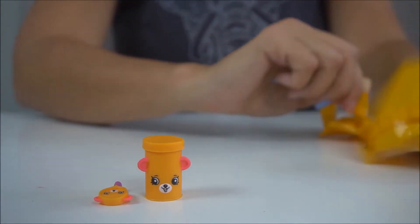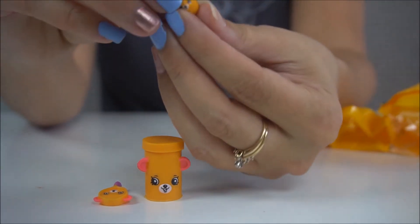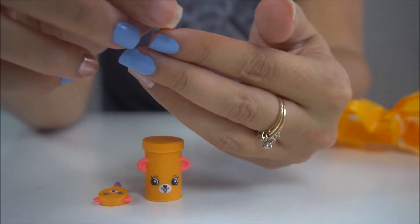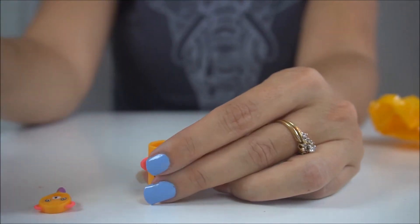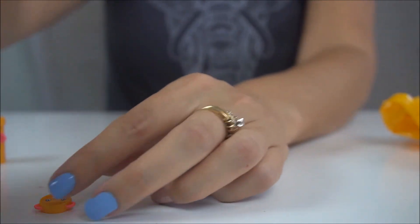And you also get a teeny tiny little tennis ball. Oh my goodness, look at that little bear face on there. Your tennis ball can go right in the holder, though the top doesn't like to stay on, so we'll just set it on there.